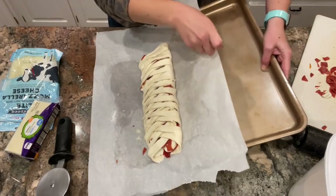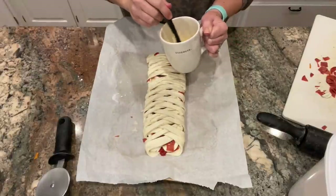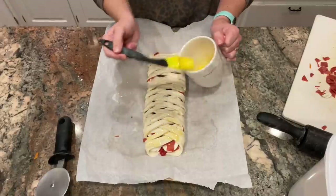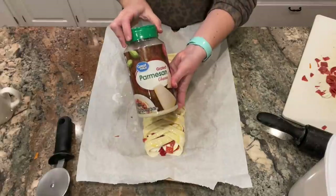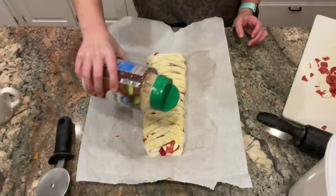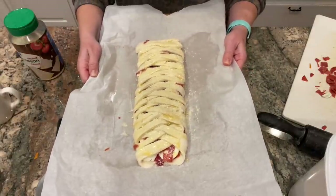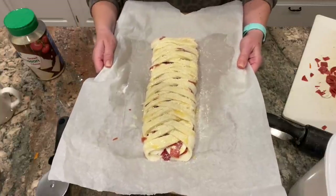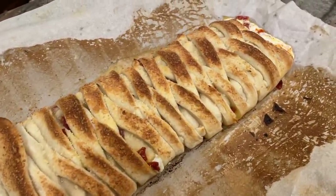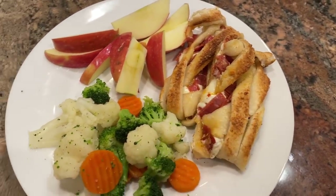I'm just going to slide this onto a baking sheet. See how easy that was? Now this part is totally optional, but I like to do it because it adds a little extra — I've got about two tablespoons of melted butter and I'm going to brush that over the top, all the way down, and then sprinkle some grated parmesan cheese on top. Now this is ready to go into the oven. I'm going to pop it in at 400 degrees — mine usually take about 14 or 15 minutes. Check on it at about 10 minutes and then every few minutes after that.